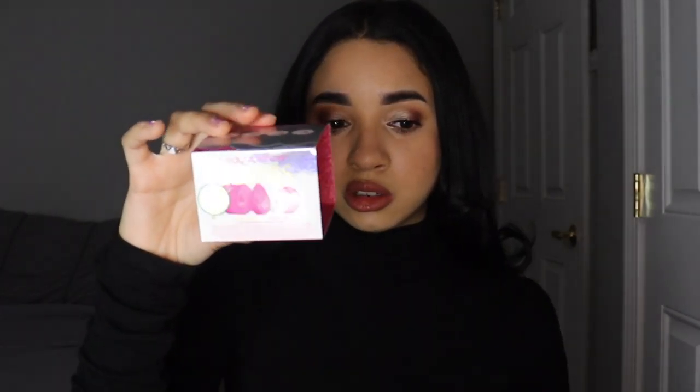Another thing I got was the Beauty Blender Besties Limited Edition Starter Set. It comes with a pouch, the sponge, the cleaner, and a little scrub-a-mat. I've never used the original Beauty Blender before — I've used generic beauty sponges but never this brand. I wanted to test it out. This was only about $20, and I had a $10 off Sephora coupon, so it only cost me about $10.